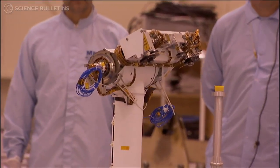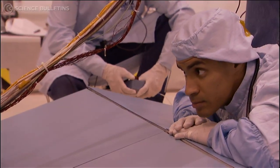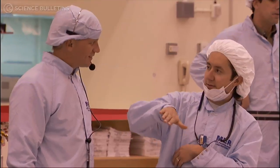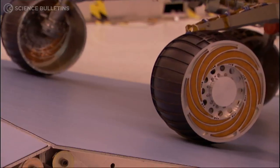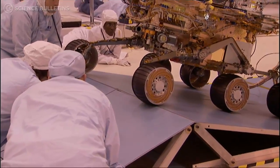MER stands for Mars Exploration Rover. These are two identical rovers — six wheels, 400 pounds — that we're sending to Mars to look at the rocks, which record the history of Mars.